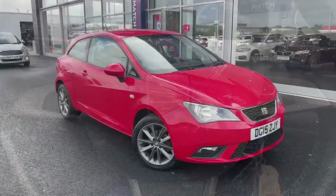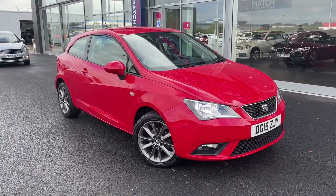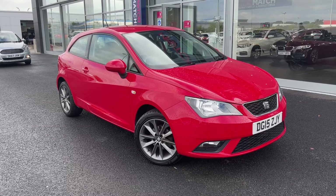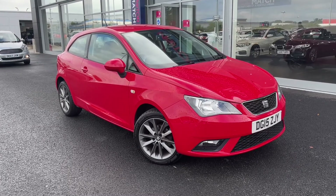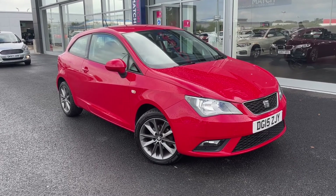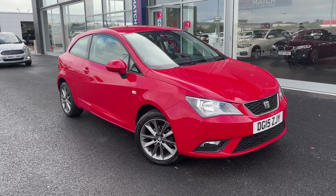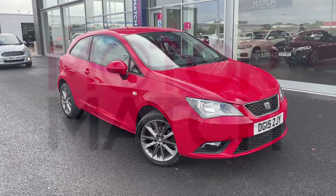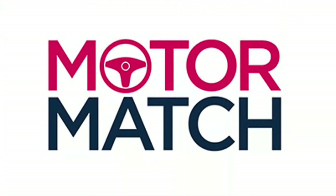So this concludes our tour on the Seat Ibiza 1.2 iTech Sport Coupe. Remember, this MotorMatch approved used vehicle comes with a 30 day or 1,000 mile warranty. If you're interested, give us a call at MotorMatch Chester on 01244 311404. Thank you so much for watching and we hope to see you soon. Goodbye for now.